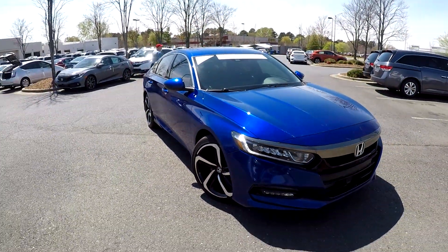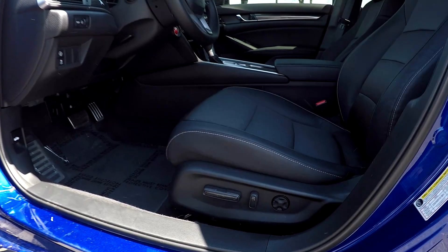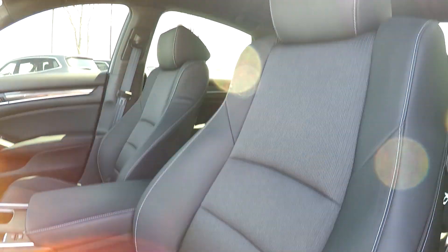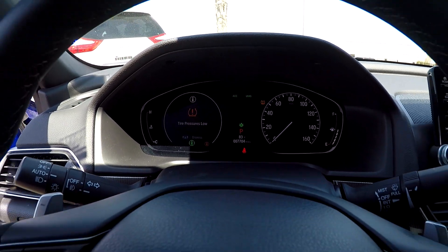Just going to back out now and check out your interior. Starting out here on your driver's side, you're first going to see that you're going to have fully powered locks and windows. The seats are going to be fully powered as well, with nice soft fabric and leather seats and a nice black sheen to it. You can come in here and check out your mileage — 7,704 on the dash.